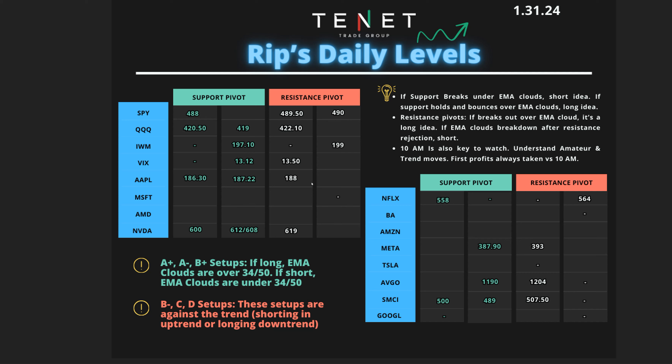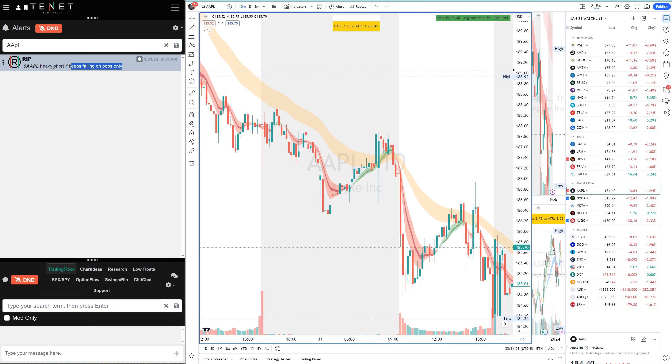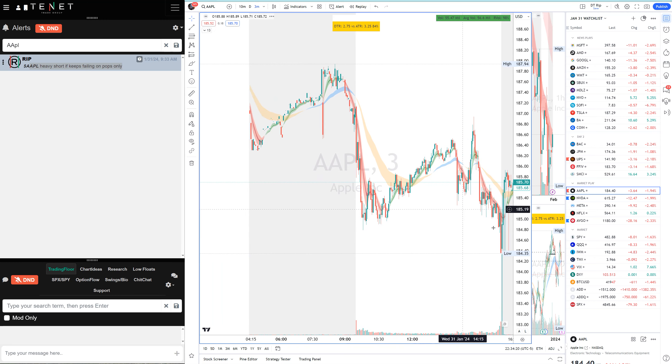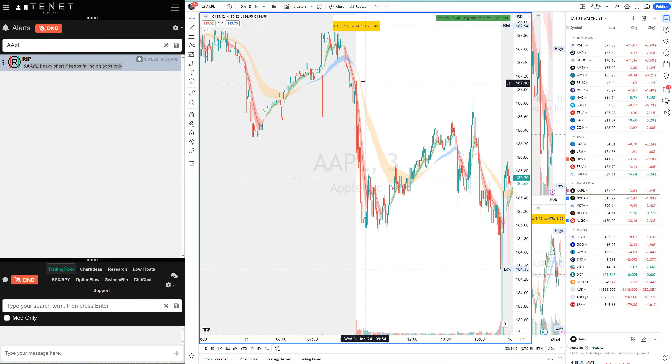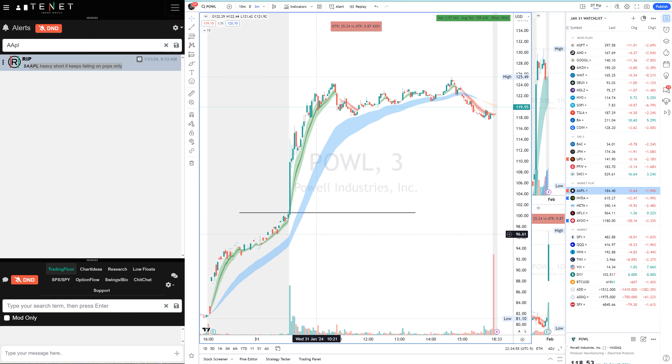Apple, Apple, Apple. The support pivot was 186.30 and 187.22 — those were the two support pivots. I told everybody heavy short if it keeps failing the pops, right at the open. Apple faded down from that level — from the top at 187 all the way to 184.79. A pivot easy short with a heavy market, morning trade into 10 a.m. Always take profits into 10 a.m.